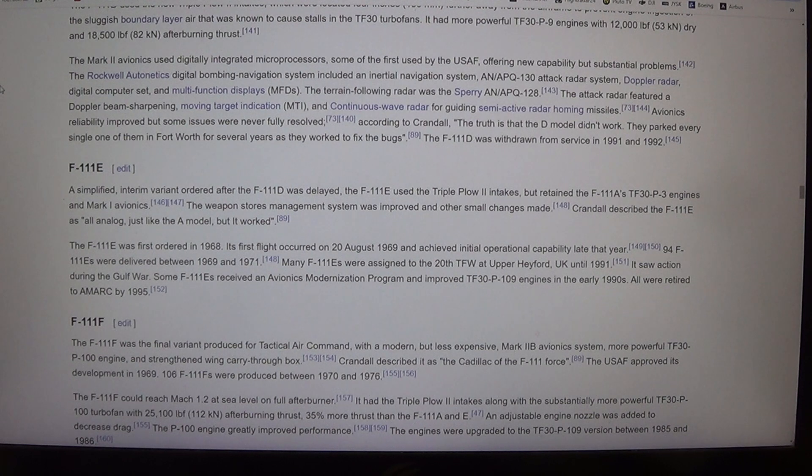The attack radar featured Doppler beam sharpening, moving target indication (MTI), and continuous wave radar for guiding semi-active radar homing missiles. Avionics reliability improved but some issues were never fully resolved. According to Crandall, the truth is that the D model didn't work — they parked every single one of them in Fort Worth for several years as they worked to fix the bugs. The F-111D was withdrawn from service in 1991 and 1992.